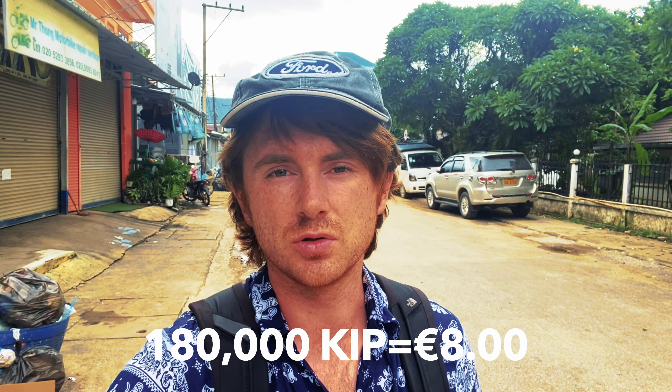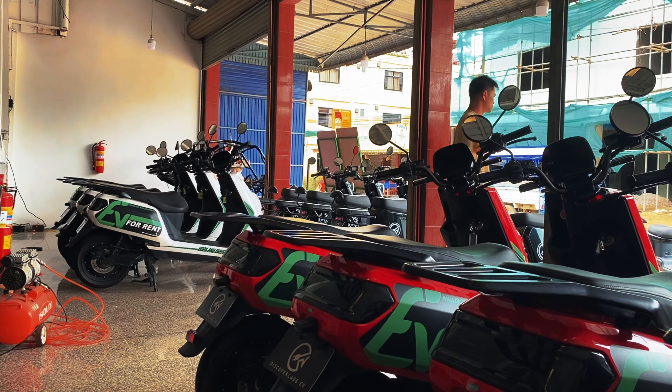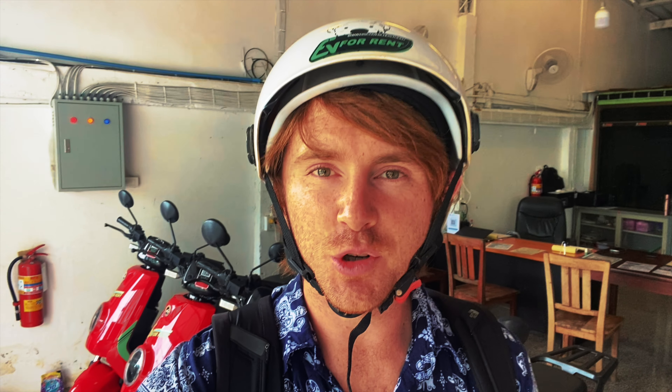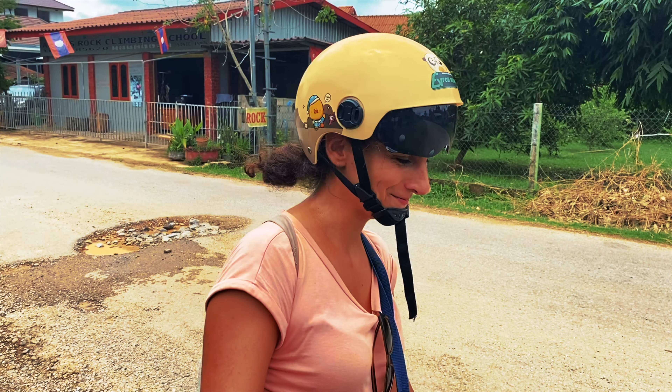The cost to rent an electric bike here in Van Vieng is about 8 euros, something like 150,000 kip. Helmet is on, looking good. These electric bikes are not the easiest to drive if you're doing it for the first time — there's a bit of a difference with the weight and the accelerator compared to a regular bike, but it's fun and we're getting used to it.